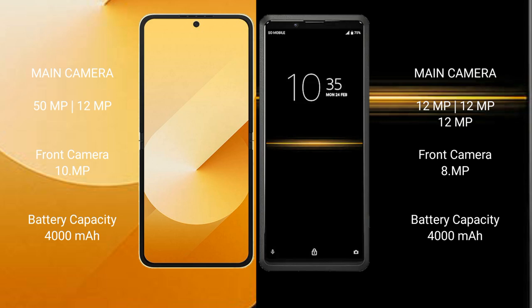Samsung Galaxy Z Flip 6 has a 4000mAh battery with 25W fast charging support. Sony Xperia Pro also has a 4000mAh battery.